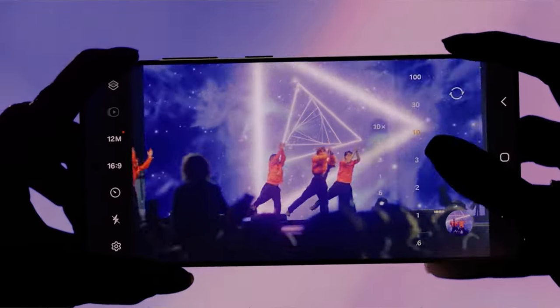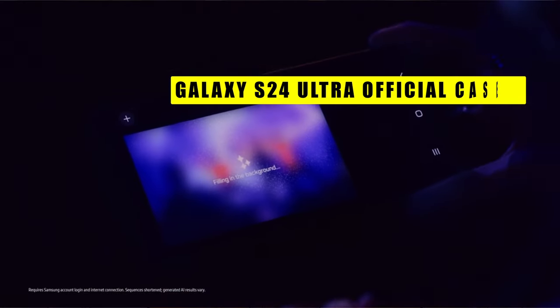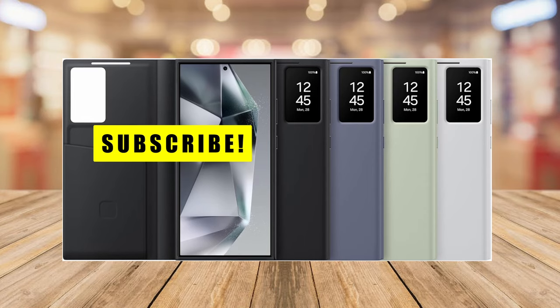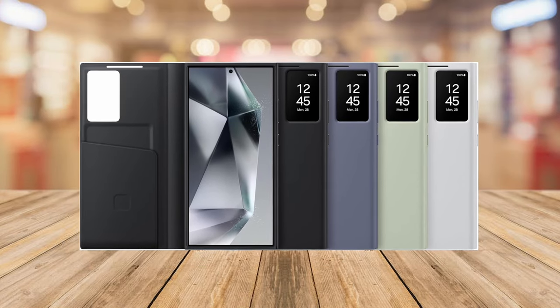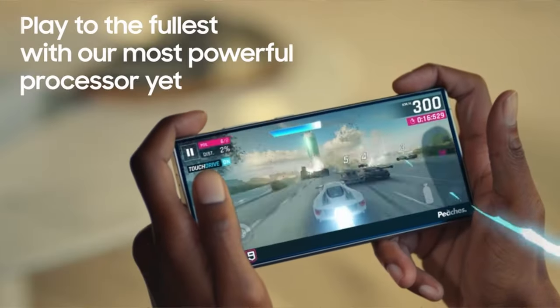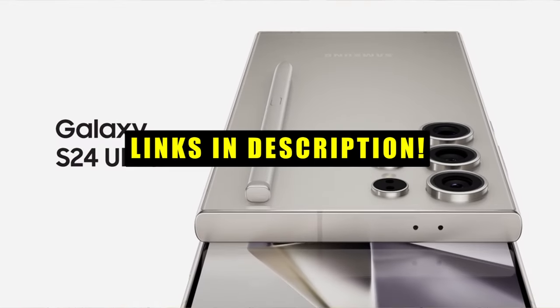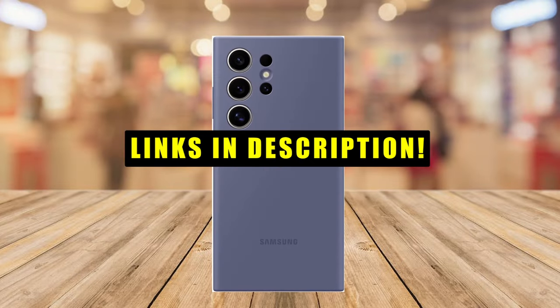Hi, welcome to All Cases. In this video we are going to talk about the top best Samsung Galaxy S24 Ultra official cases for 2024, which you can buy on Amazon. This list is based on my personal opinion and research, listing them based on quality, features, and pricing. If you want more information and updated pricing on the products mentioned, be sure to check the links in the description below.